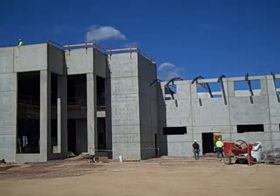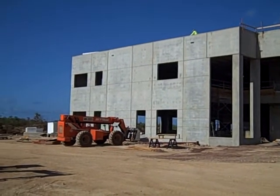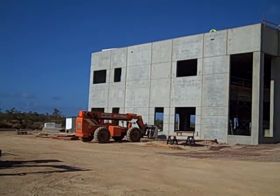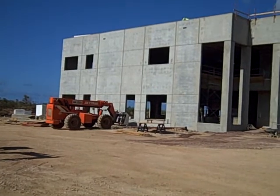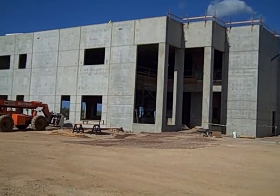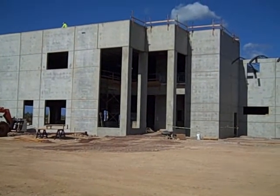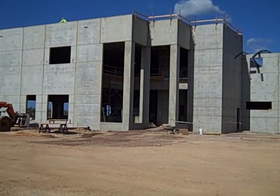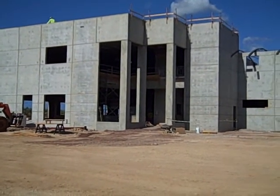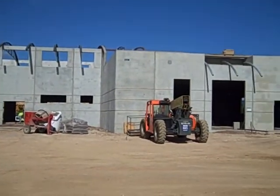This will help support some awnings also that will be going around the building, and that will help to give it some definition. As we're looking at the two-story section of the building, you can see inside that work is continuing to happen on the roofs and on the second floor portion of the building. This is all an effort to get the building watertight so the interior work can happen.